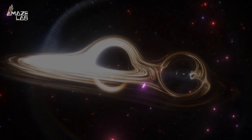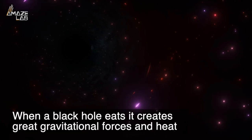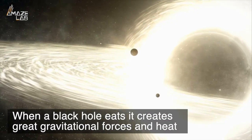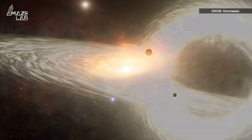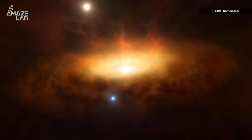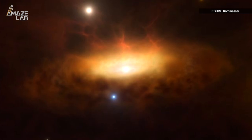A black hole that is not consuming material is pretty much invisible. That's because when a black hole eats, it creates great gravitational forces and heat, all of which can be detected by our instrumentation. The supermassive black hole in this scenario is around 1.5 million times the mass of our sun.